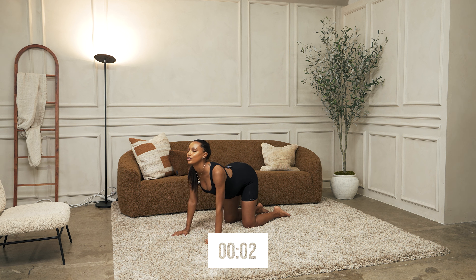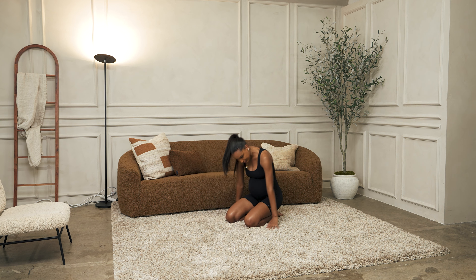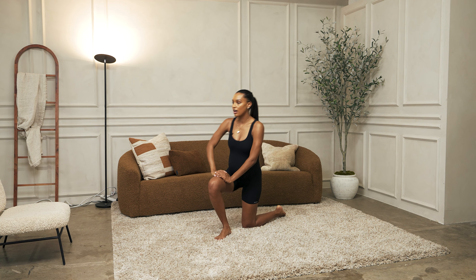In three, two, one. Amazing. Okay, we're going to go ahead and come up.